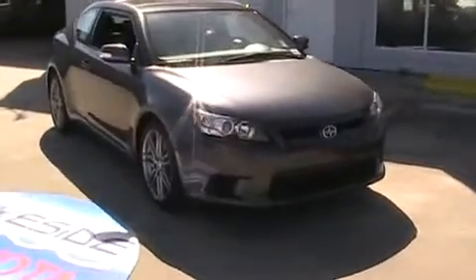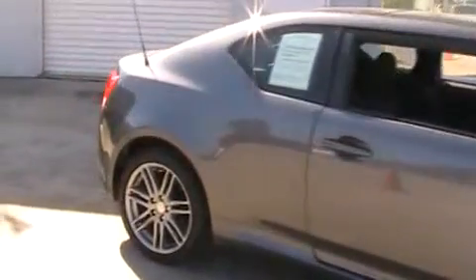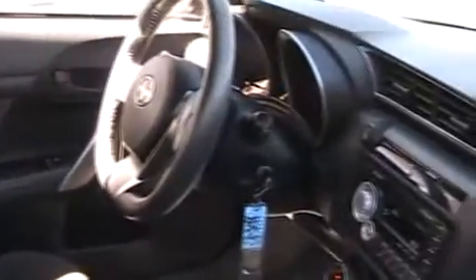The 2011 Scion TC. The Scion TC is powered by a spirited engine with a completely responsive handling system and is priced below $20,000. This vehicle has less than 15,000 miles.